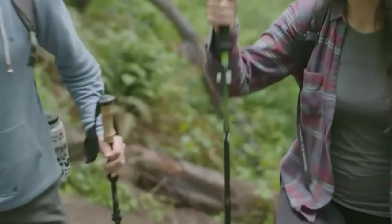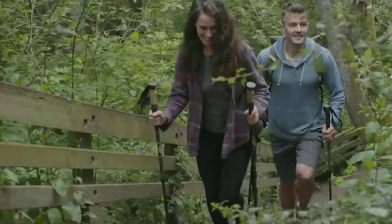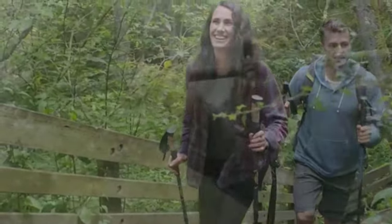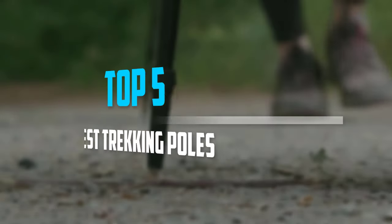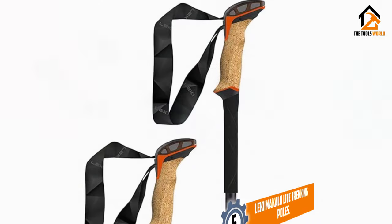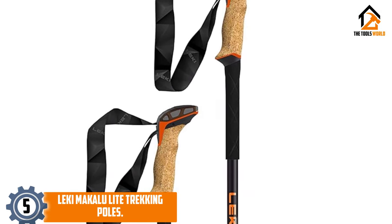Are you looking for the best trekking poles in your budget? In today's video, we break down the top five best trekking poles available on the market. Starting at number five, we have the Leki Makalu Light trekking poles.